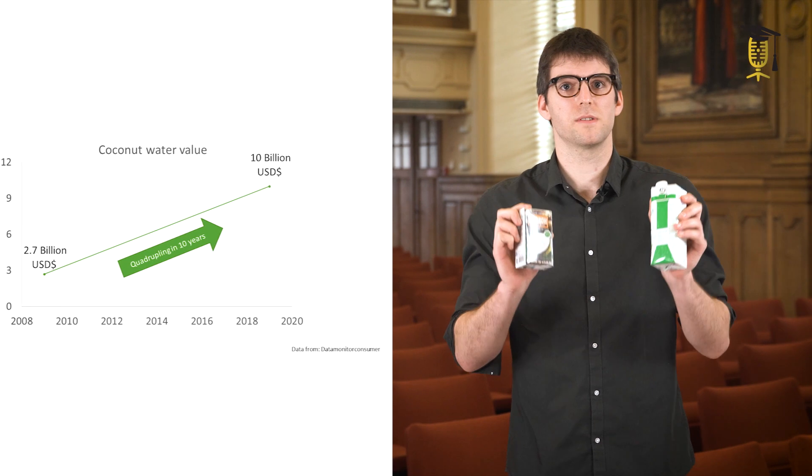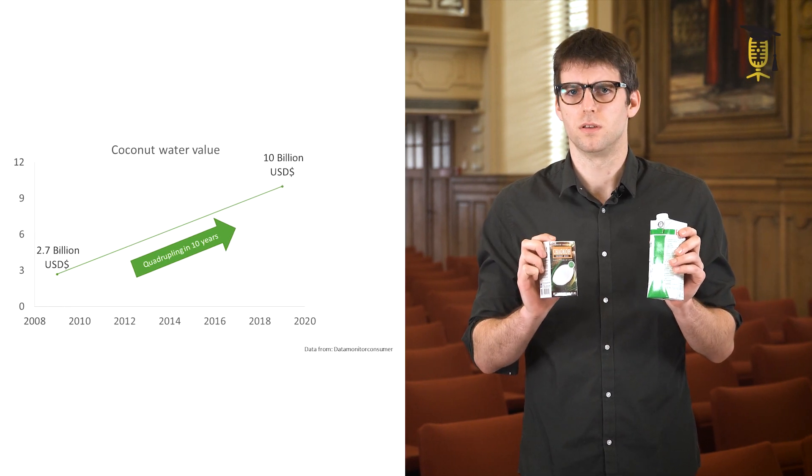Have you noticed, when you walk through your supermarket, more and more coconut products such as coconut milk and coconut water are popping up? Well, the demand for these coconut products is increasing. But did you know a coconut crisis is on its way?